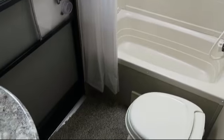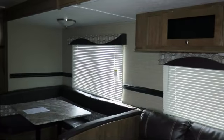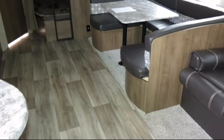Also included are a bathroom cabinet with mirror, cable TV hookup, lower kitchen cupboards and drawers, a bathroom with private entrance to the outside, sofa bed, mini blinds, walk-around queen bed, and smoke detector.